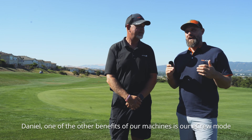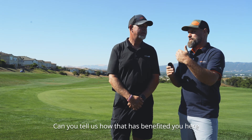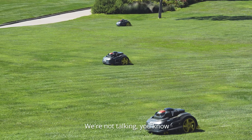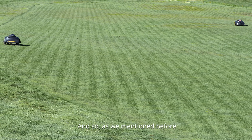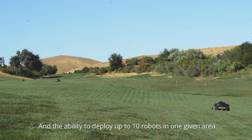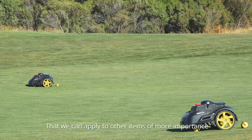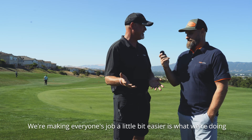One of the other benefits of our machines is the e-crew mode. Can you tell us how that has benefited you here at Dublin Ranch Golf Course? Honestly, I don't think we could operate without it because we have pretty big areas — we're talking acres of turf, not a few thousand square feet like someone's backyard. With the width of cut, we're going to need multiple units. The ability to deploy up to 10 robots in one given area is priceless for us. That's how we get the work done and apply staff to items of more importance. We're not taking anyone's job — we're making everyone's job a little bit easier.